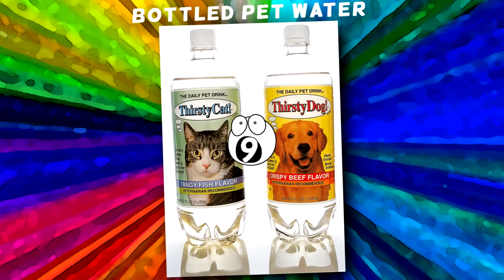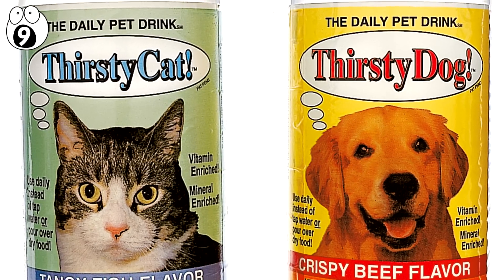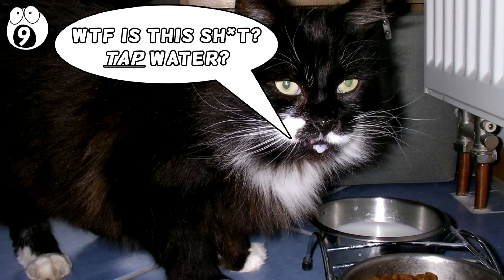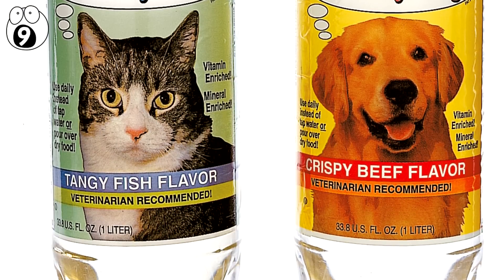Number 9: Bottled Pet Water. Pets seem to have been the victim of a number of terrible product ideas, but this just about tops them all. Sure, some people think that their pets are fussy eaters, but never have you heard an animal complain about the fact that they're drinking tap water as opposed to bottled water. This is a horrendously stupid product, but I imagine it probably sells well to people who are equally stupid.